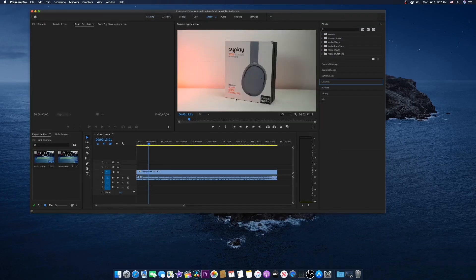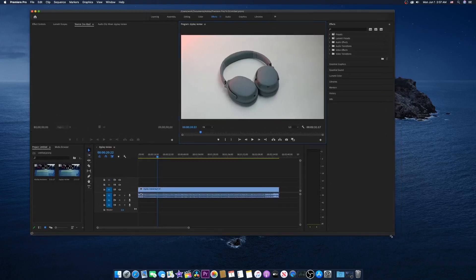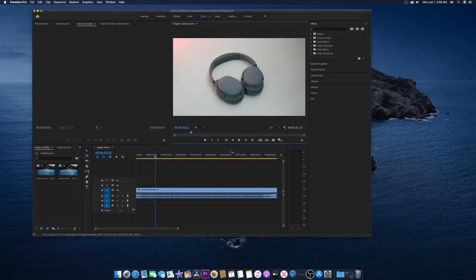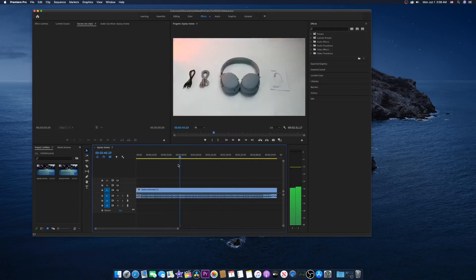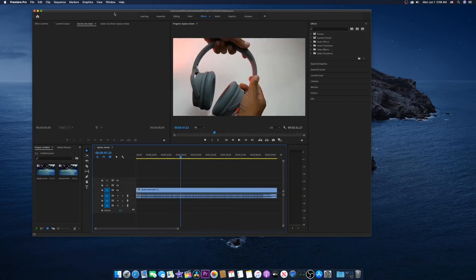All right, so you can see here I have the video loaded. If I click play — it's one of my active noise canceling urban traveler wireless Bluetooth headphone reviews. It works. Let me make it a little bigger. Yeah, we can just go through the timeline no problem.